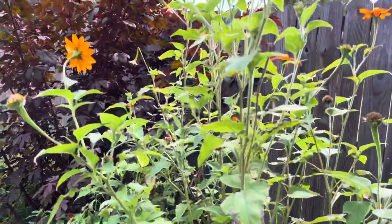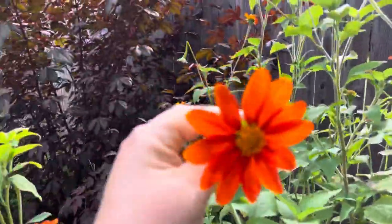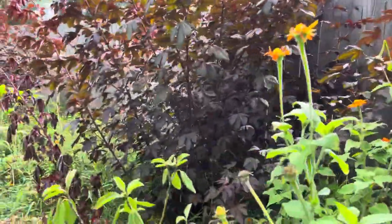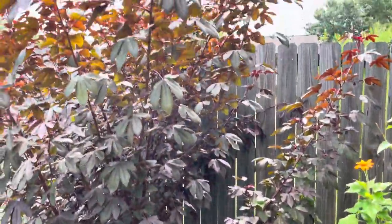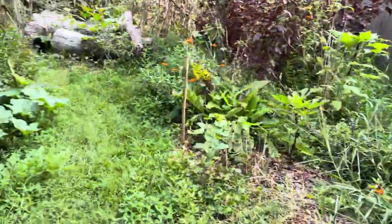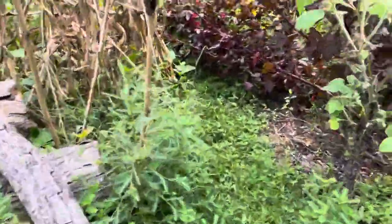Over here we have more Mexican sunflower — just gorgeous, and they follow the sun. Then over here is probably my biggest cranberry hibiscus plant — it's leaning on the fence row, it's just huge. I actually can't even get down the next path because it's so overgrown — I need to come in here and do some chop and drop.